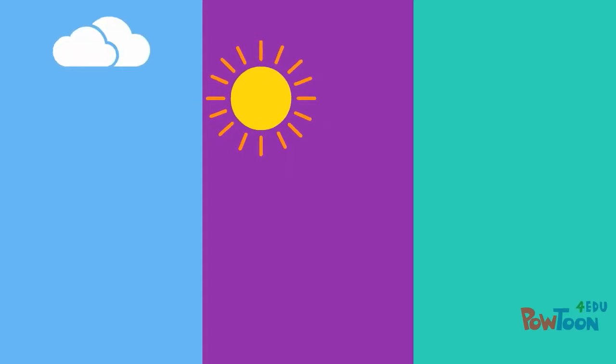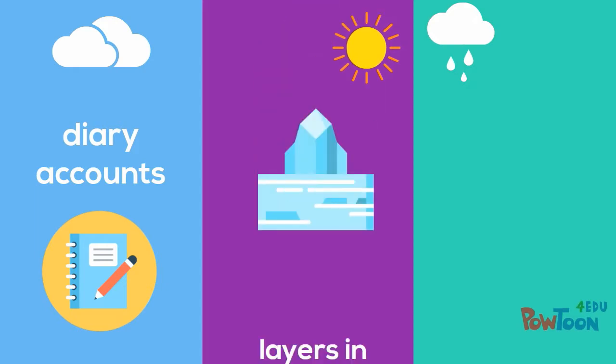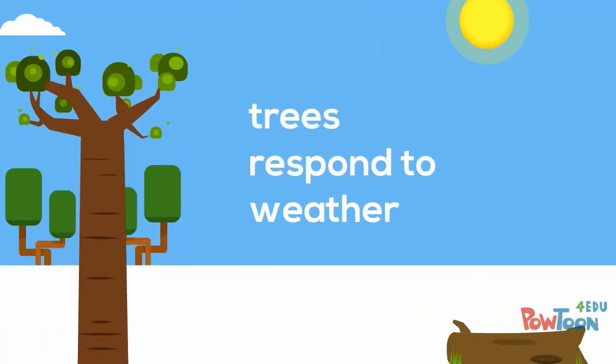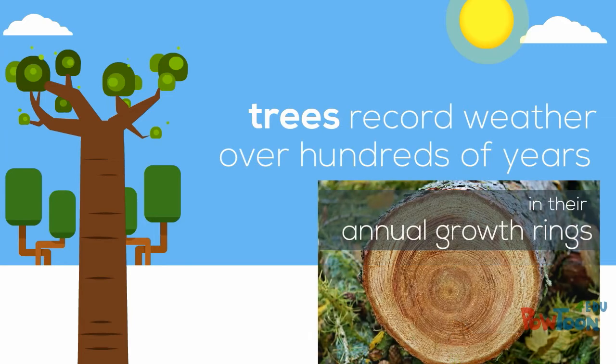All sorts of things can be used for this, from diary accounts to the layers in ice cores, to the way that tiny sea creatures curl their shells either clockwise or anti-clockwise. Trees also respond to the weather and they can live a long time, recording the weather over tens or even hundreds of years in their annual growth rings.